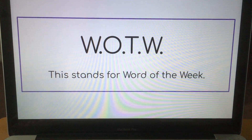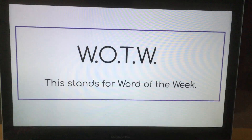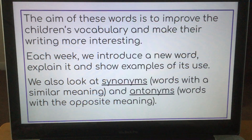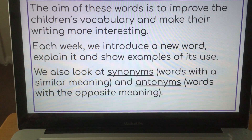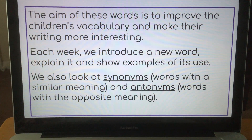Hello, I'm going to go through our Words of the Week slides with you and show you how you might want to use them at home with your children. The aim of the words is to improve the children's vocabulary and make their writing more interesting. It also helps them with their reading when they come across the words in books.